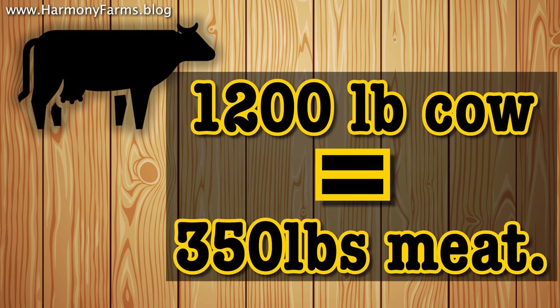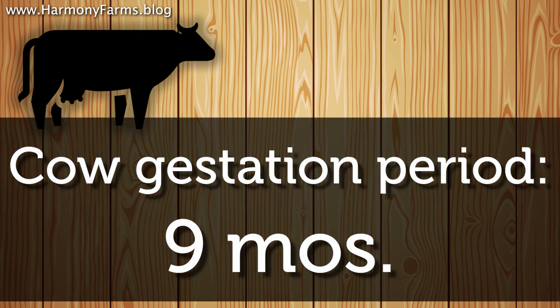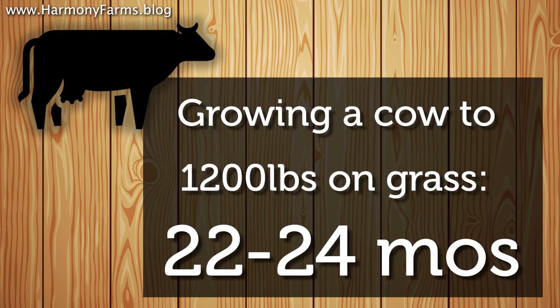Number three on the list is a beef cow. A beef cow that finishes out at about 1,200 pounds, you can expect 350 to 400 pounds worth of finished meat in the freezer. The beef cow is the longest from breeding to plate — it's a nine-month gestation period, and if you are finishing on grass you are looking at 24 months to finish the animal. So you're looking at about a 33-month period from breeding to plate with the beef cow.